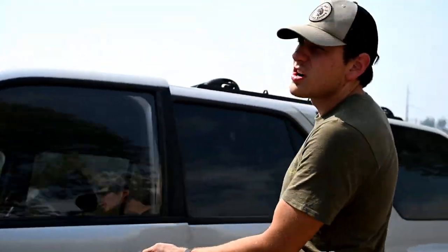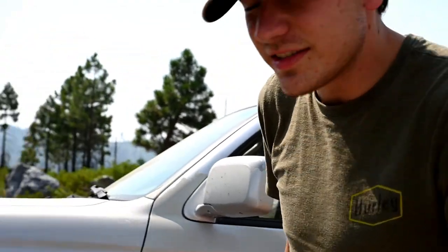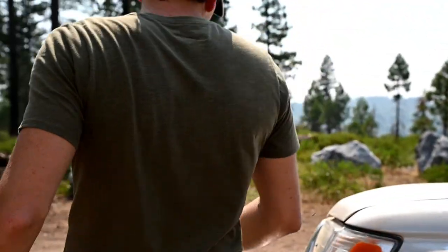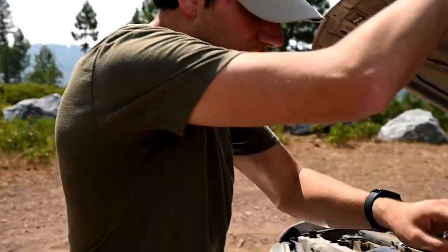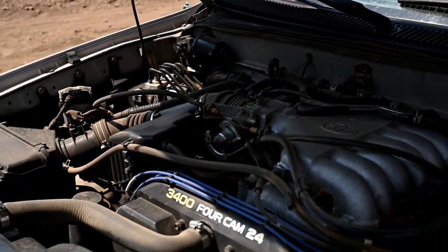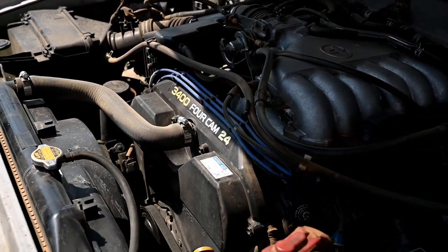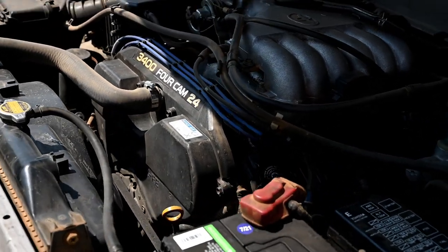Let's start off with the meat of this car. It's a 1999 Toyota 4Runner. It's currently in stock form, but it's plenty enough to have some fun. Under the engine we have the legendary Toyota V6 3.4. It puts out about 180 horsepower. It's definitely enough to go on road trips and stuff like that.